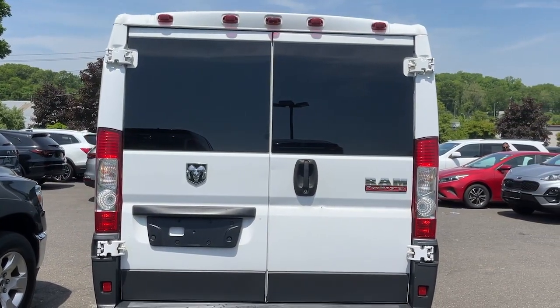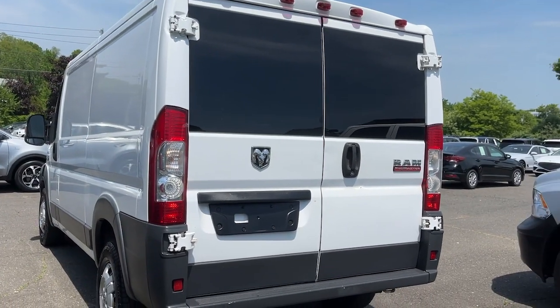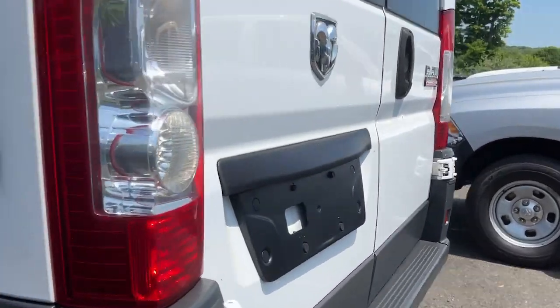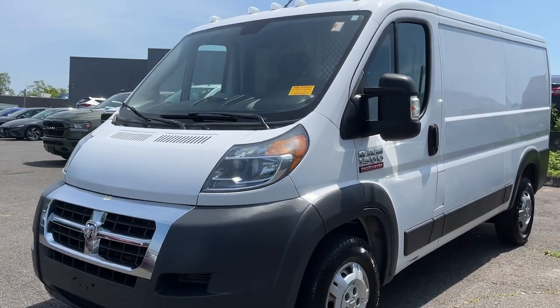Take a closer look at this sleek Ram ProMaster 1500 — the modern-minded commercial vehicle that boosts your business with substantial towing and payload capabilities, interior comfort, and impressive safety and infotainment features.